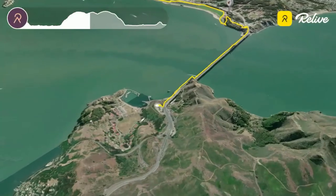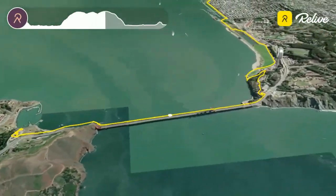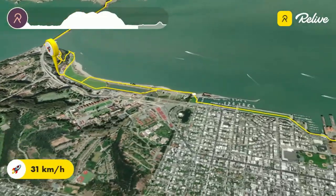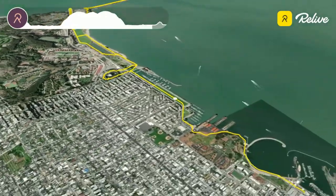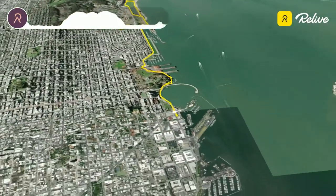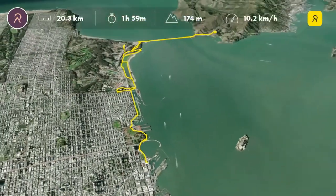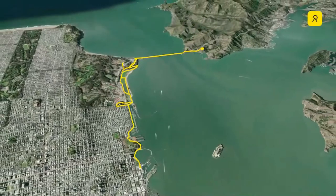After crossing, we stopped at Vista Point for some more photos before heading back to San Francisco across the bridge. We follow the same route but with a short stop at the Palace of Fine Arts, then it's through Fort Mason, Aquatic Cove and back to Jefferson Street. The total ride is 20 kilometers long with 174 meters of elevation gain.